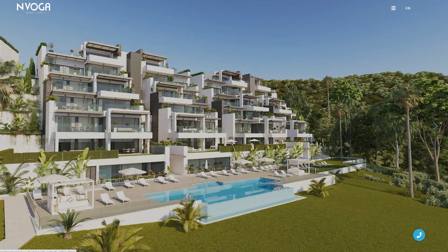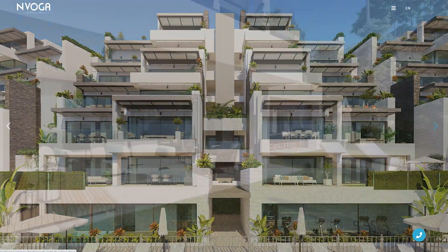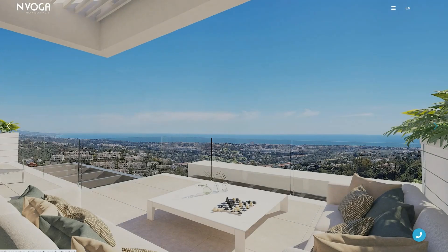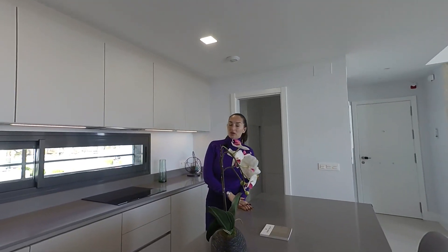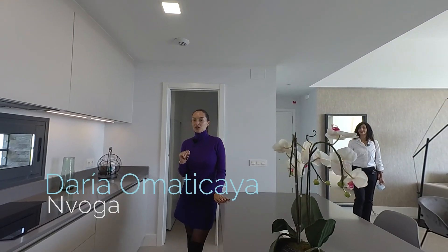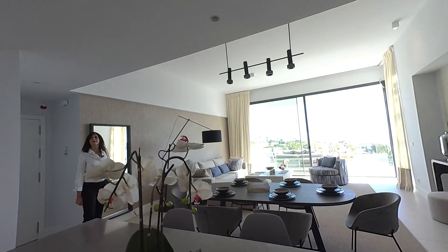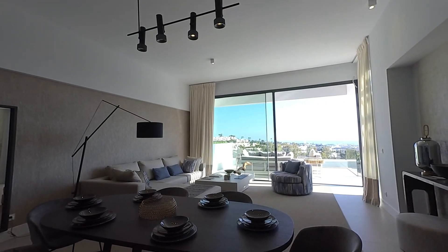Hi guys, welcome to Aqualina Residences, our new exclusive development of luxury apartments from two to four bedrooms. This is an amazing open-plan kitchen, which was made by Guino Trentine with Miele electrodomestics, and with a very nice connection to the living room with stunning sea views.